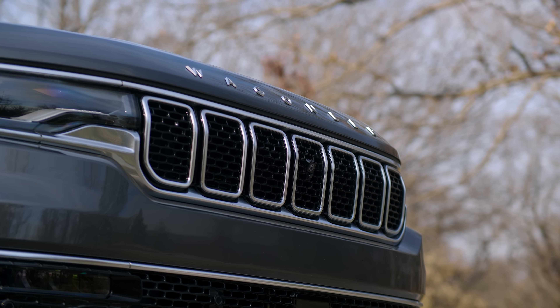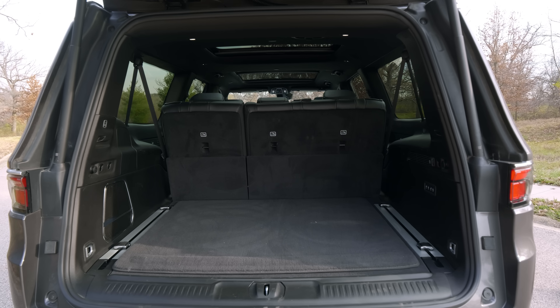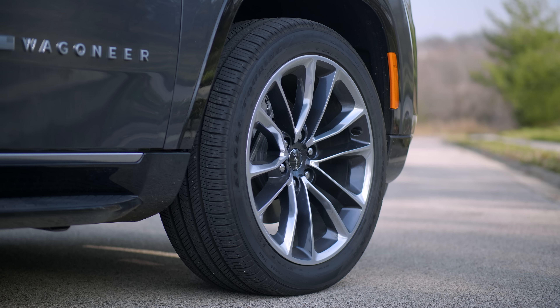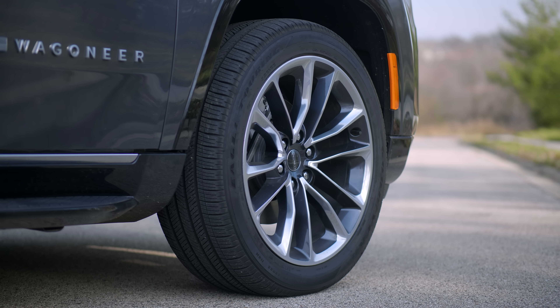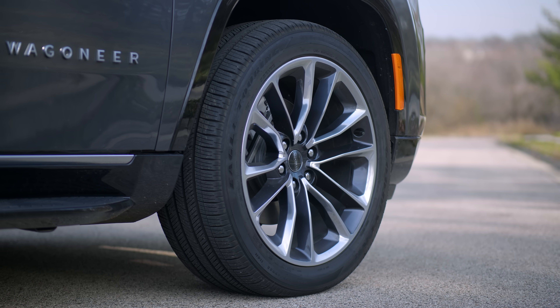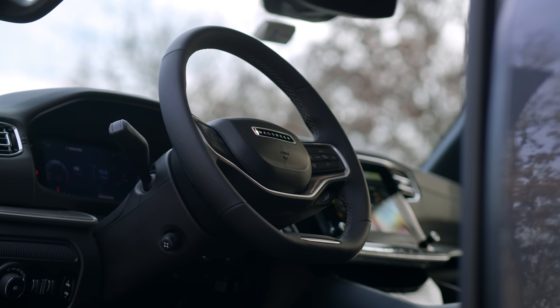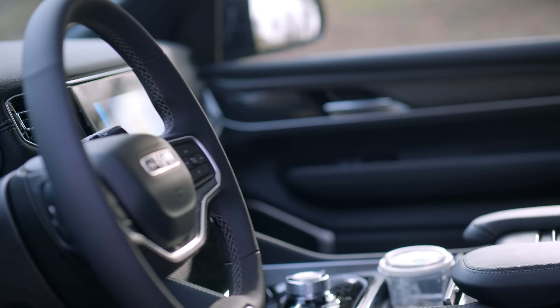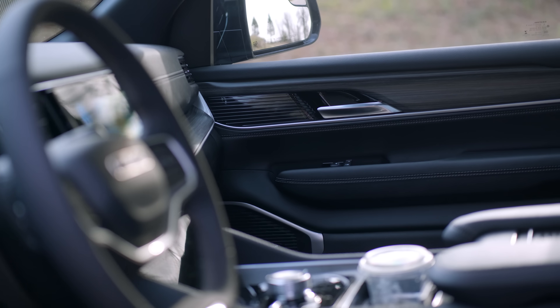On the interior, this is the Series 2, which means it's not the base model. With all the options it's nearly $85,000, which is on par with other full-size trucks like the Sequoia. Most of the materials are on par — a mix of vinyl plastics, reasonable-feeling leather, and fake wood.